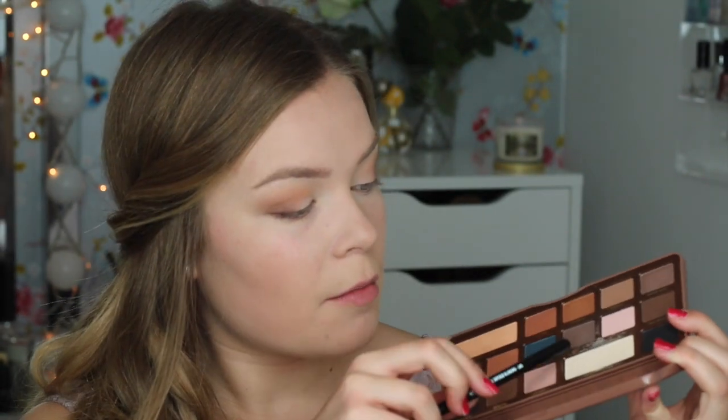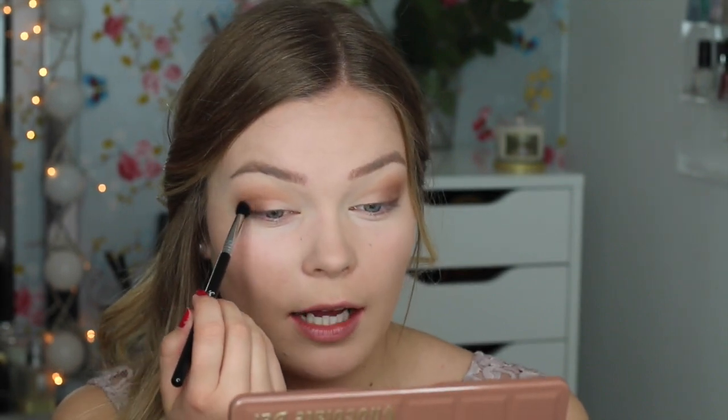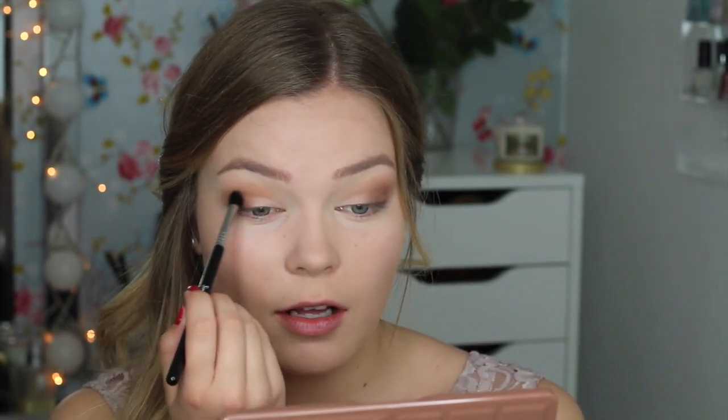Then I'm going to take the shade Pudding, which is a taupey, more cool-toned color — it doesn't really have a whole ton of brown in it. I'm using my Sigma Small Tapered Blending A45 brush, and I'm going to focus this on the crease, mainly in the outer part of my eye, and then also put that in the outer corner, and blend some more.